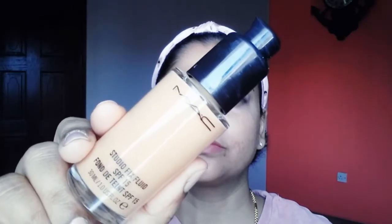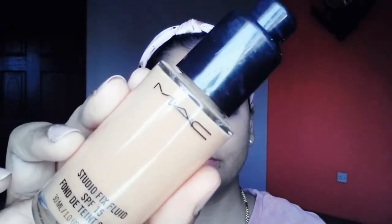Then I'm going to take this MAC Studio Fix Fluid SPF 15 foundation in the shade NC42, using a foundation brush. Mix both together and apply it on your skin. Apply the liquid foundation in a sweeping motion and press it downwards — this helps in keeping your facial hair in place if any, and also helps in achieving a flawless look. MAC Studio Fix Fluid is a high coverage foundation, and mixed with NYX Away We Glow Liquid Booster it will help your foundation and makeup stay longer and dewy as well.